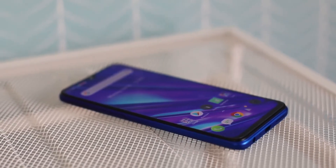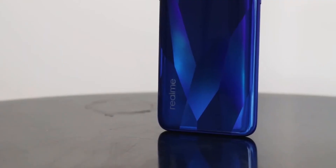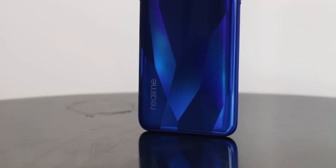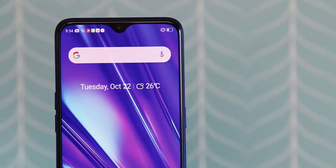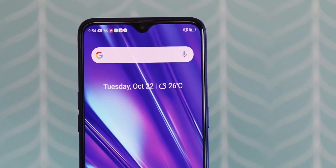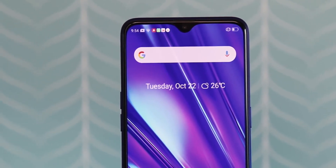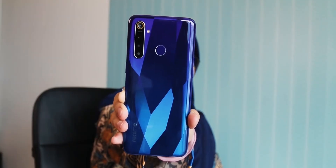Overall, the Realme 5 Pro is a genuine contender for the best budget smartphone, thanks to its consistent performance, above-average battery life, and dependable cameras. There are barely any devices that can offer similar raw performance in this segment. The build could have been a little better and sturdier, but this is all Realme has to offer right now. Hope they keep improving. This is Aredasun, signing out.